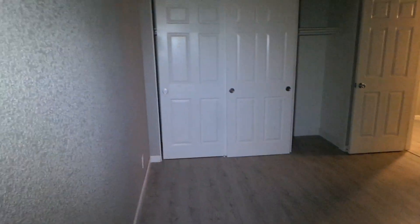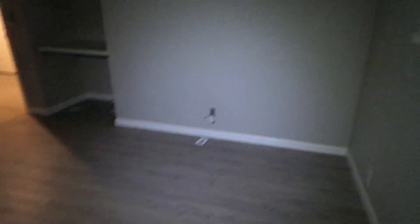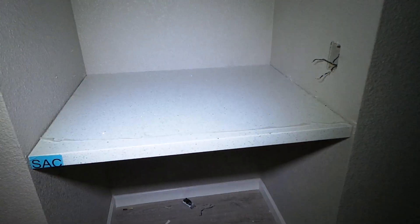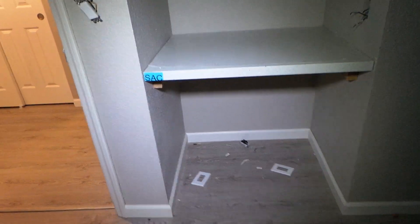You see new closet doors everywhere. And that takes us over to what I would call the master. It doesn't have an ensuite but certainly it's the larger, much larger bedroom, very roomy. Again, these nice luxury vinyl plank floors throughout, paint. We've got the same granite here for a little dresser area, if you will. And as you can see, there's lots of work still being done here.